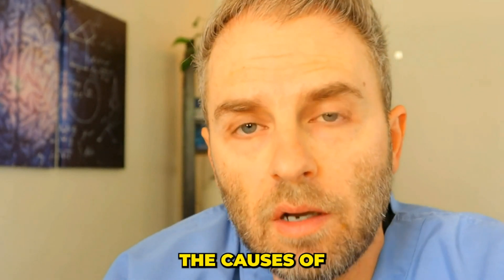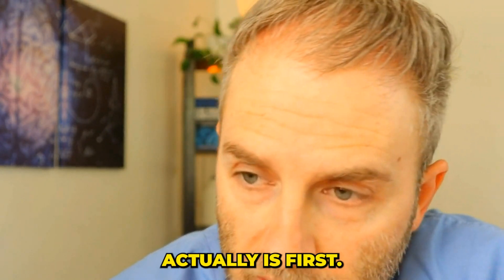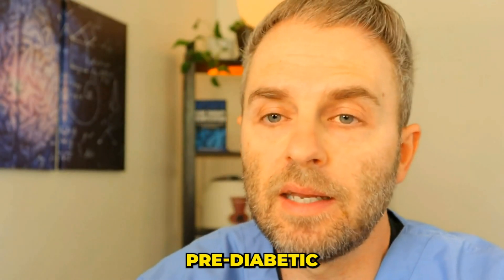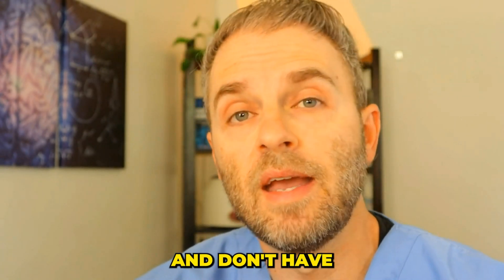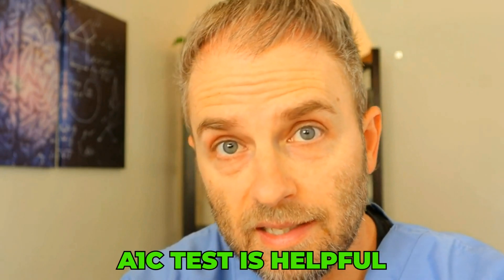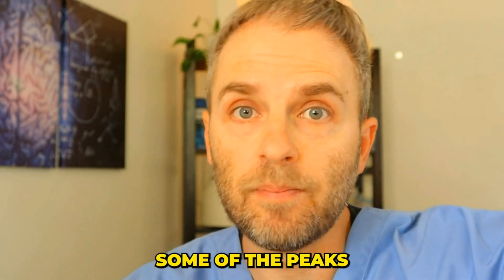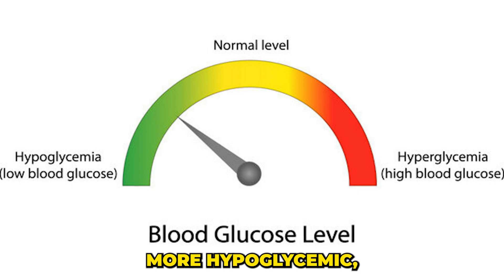Before we jump into the causes of false A1c readings, we need to look at what this test actually is. The hemoglobin A1c test is a crucial marker used to diagnose and monitor blood sugar levels for those that are pre-diabetic or actually diabetic, and even those that just have some mild insulin resistance going on. The A1c test is helpful because it's looking at a much broader range of what your blood sugar is doing over the course of three months, capturing peaks when you're in a fed state and also low levels if you're someone that's more hypoglycemic.